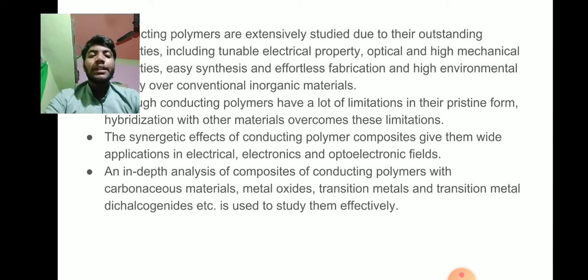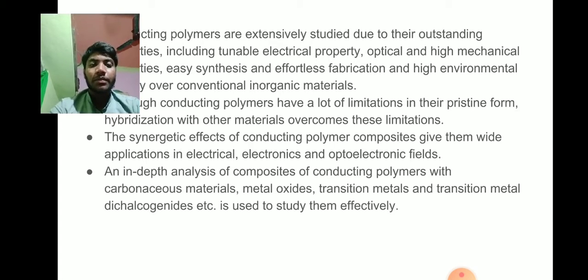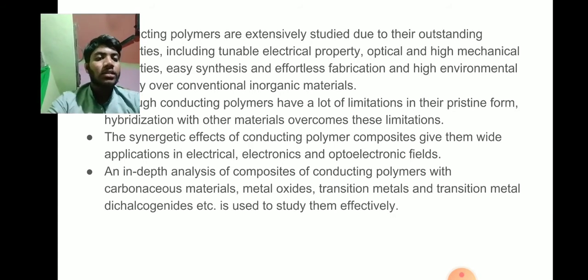An in-depth analysis of composites of conducting polymers with carbon-based materials, metal oxides, transition metals, and transition metal dichalcogenides, etc., is used to study them effectively.